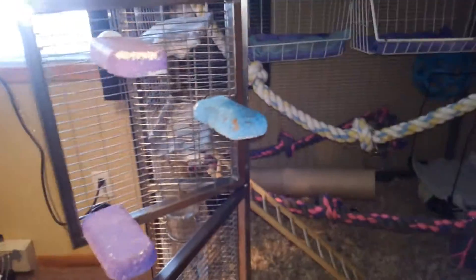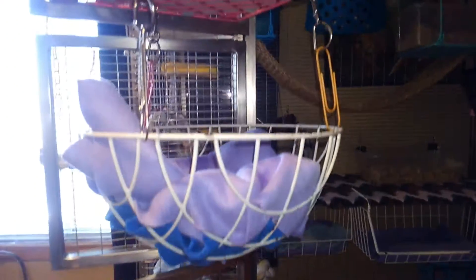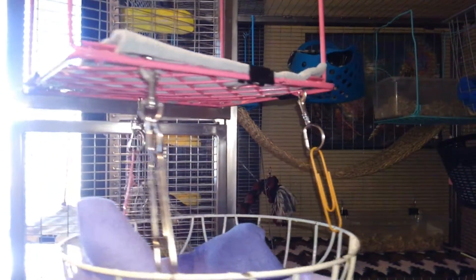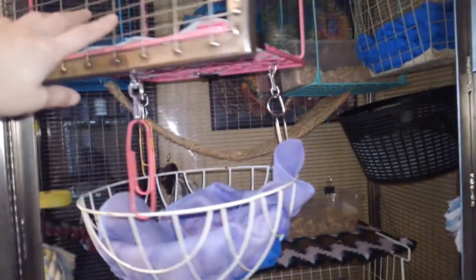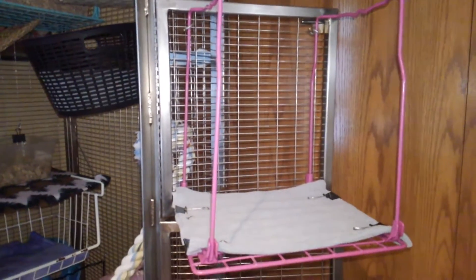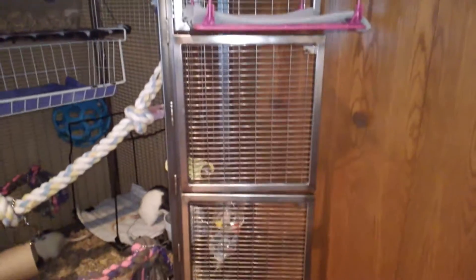There's Bolt on the right. On the doors, this door I have three lava ledges, and then here I have an upside down locker shelf and this basket is connected under it. There's another upside down locker shelf and there are no other lava ledges.